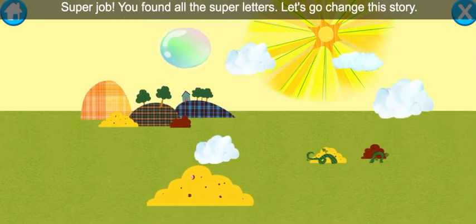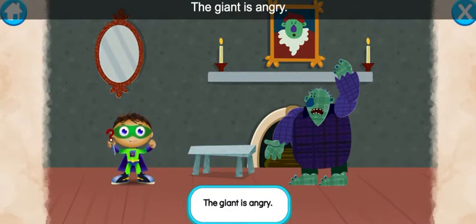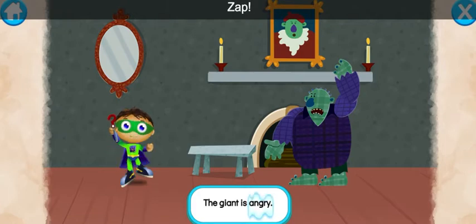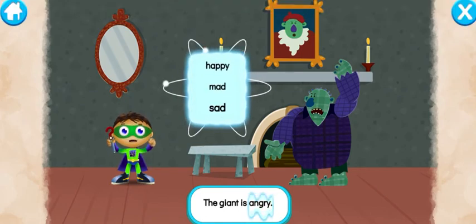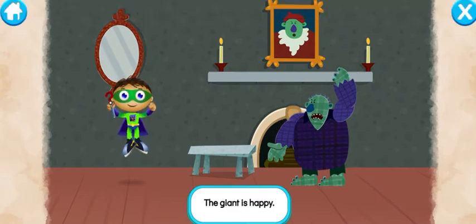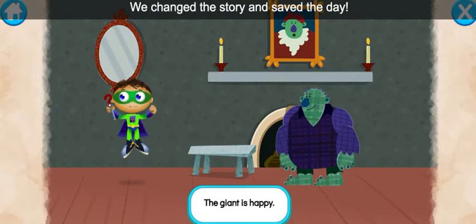Let's go change this story. Let's read: The giant is angry. With the power to read, we can change this story and save the day. Let's change the word angry. Ready, set, zap! Y-Rider, write. What's the opposite of angry? Happy, mad, sad... happy! Ready, set, zap! Let's read: The giant is happy. Super job, super you! We change the story and save the day.